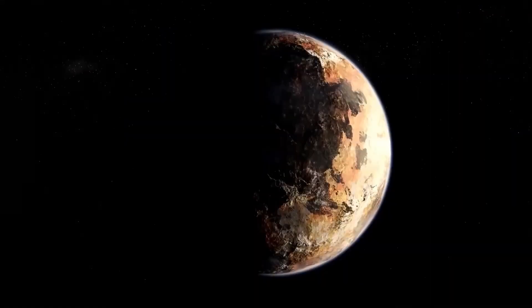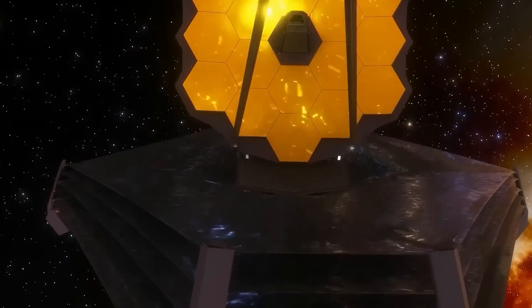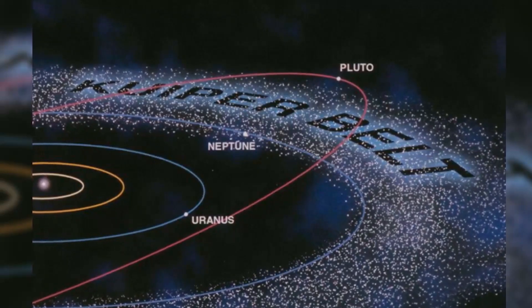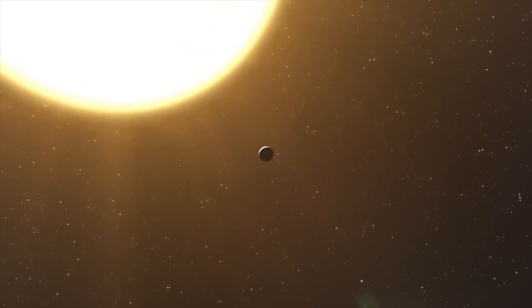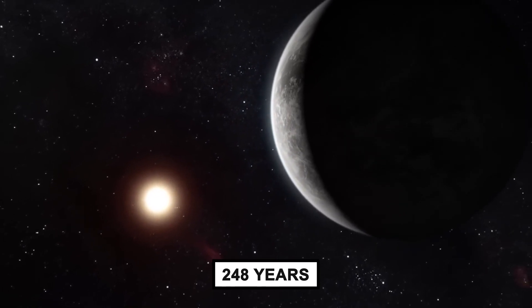The worlds and objects beyond Neptune are largely unexplored territory, Pluto included. But work has begun on using JWST to uncover them — maybe we can learn a few more details about the dwarf planet that sits on the edge of the solar system. Pluto is far; it takes sunlight 5.5 hours just to get there, and when it comes to completing one rotation around the Sun, it takes a whopping 248 years.